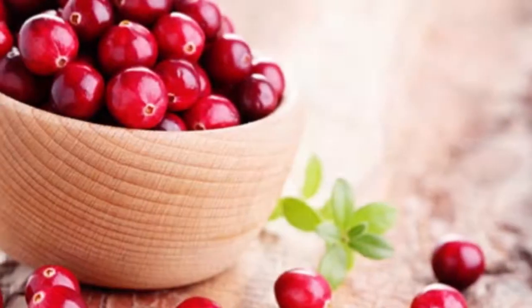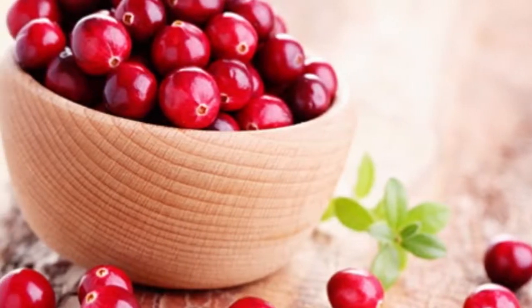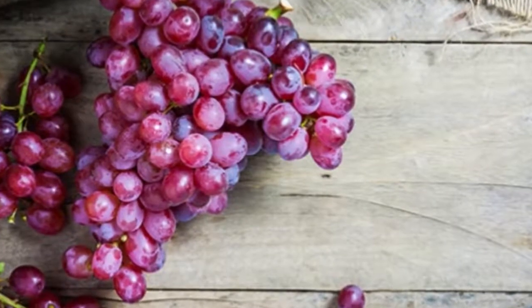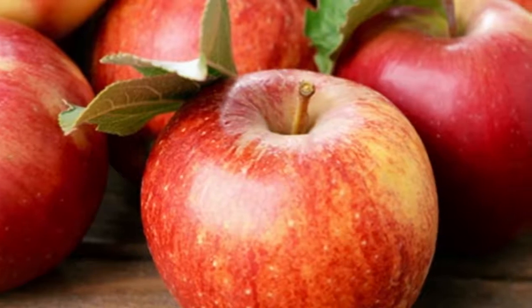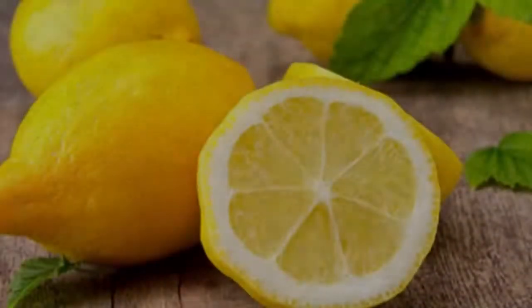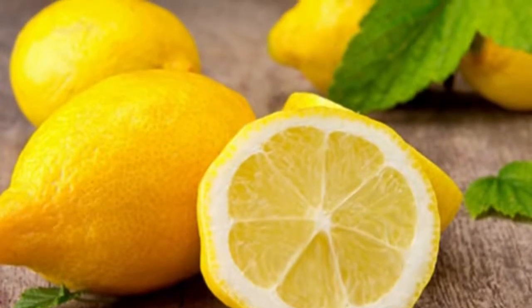Marshmallow root, while it doesn't taste like the well-known sweet treat, is a diuretic that increases the secretion and flow of urine. It promotes the elimination of toxins in the kidneys, colon, and liver to support cleansing and healing of the body. Gravel root: the root of this pink-flowered plant treats urinary tract problems such as urinary or kidney stones, bladder, urethra, and kidney infections, as well as painful urination.